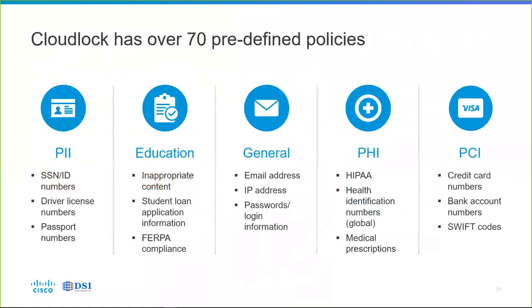We've added coverage for predefined policies across different categories: personally identifiable information (PII) such as social security numbers, driver's license numbers, and passport numbers; education-related data including student loan application information and FERPA compliance; healthcare data including PHI, HIPAA compliance, health identification numbers, and medical prescription information; and for payment processing, PCI compliance covering credit card numbers, bank routing numbers, and SWIFT codes among cloud data that's being uploaded, downloaded, or otherwise shared.